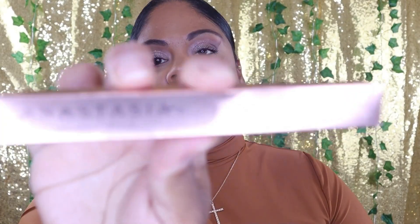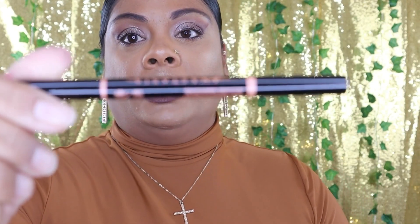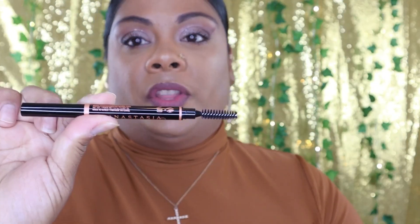I'm going to put the retail price of each item on the screen so you guys can see, and at the end we'll tally everything up. The next item I received is the Anastasia Beverly Hills Brow Definer. Mine is in the shade Ebony. One side has the triangular pencil — I haven't tried this one yet, but I'm excited because there's one similar from L'Oreal that I really like — and then the spoolie on the other end.